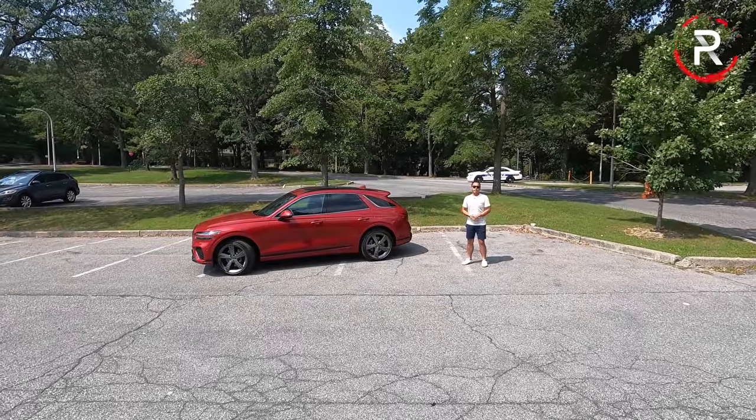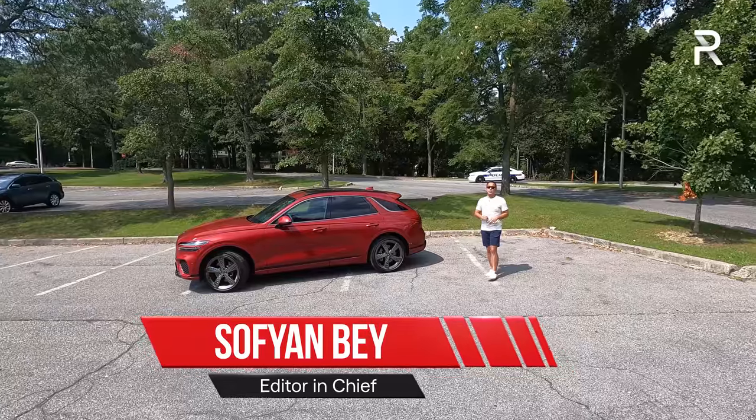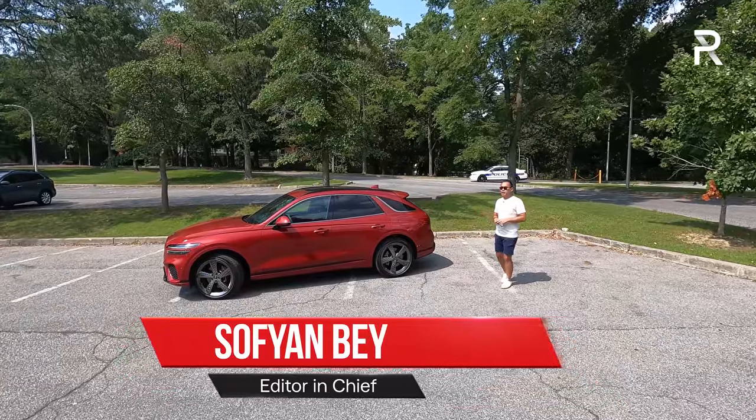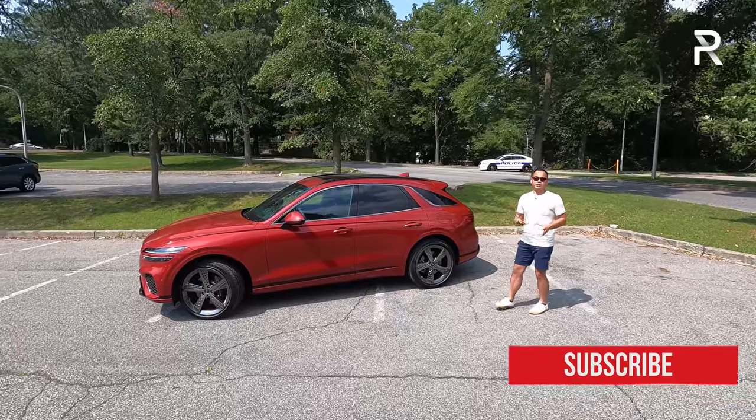Nearly five years ago, Hyundai introduced their Genesis Luxury Division. It has quickly become one of the hottest new luxury brands that money can buy today here in America. However, one product that the company has been sorely missing from its U.S. lineup were crossovers.